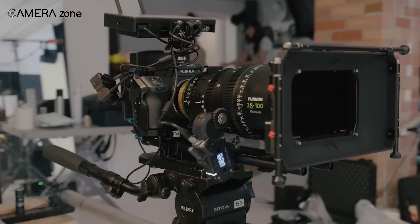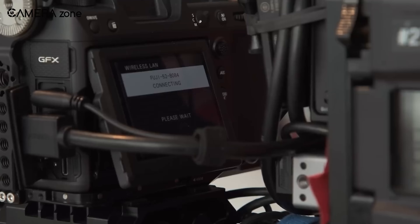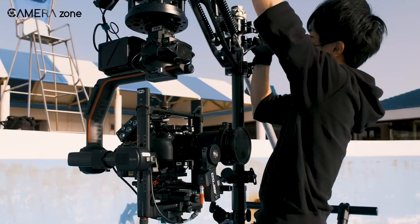So that's all about the GFX Eterna. Do let us know what you think about this camera. Don't forget to like, share, subscribe and hit the bell icon if you want more content like this on your feed.